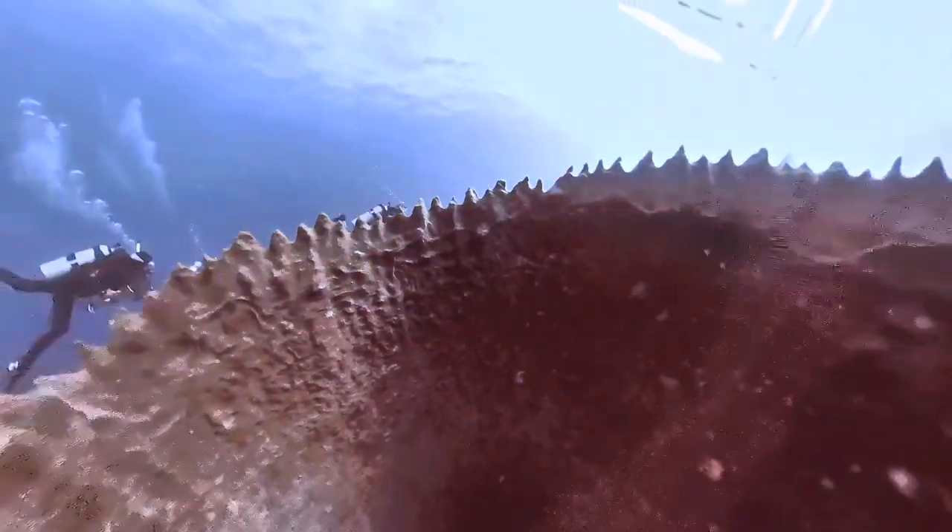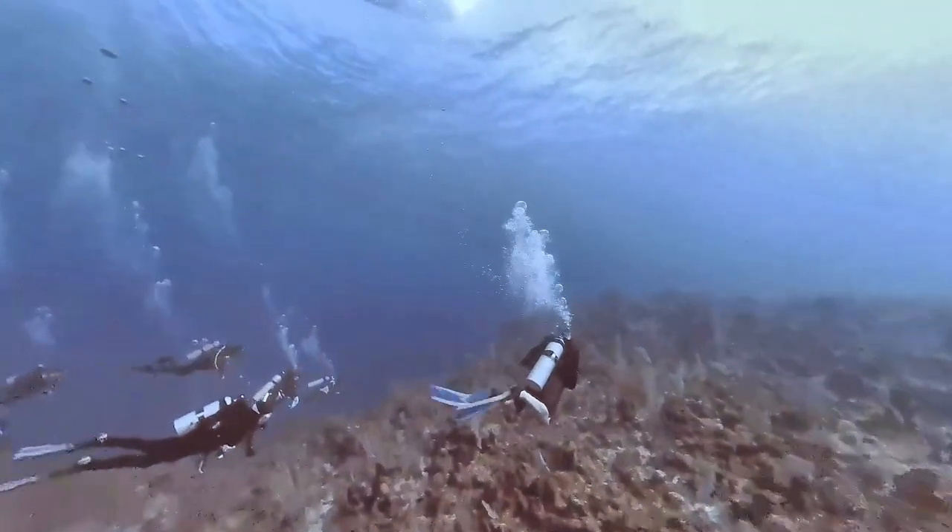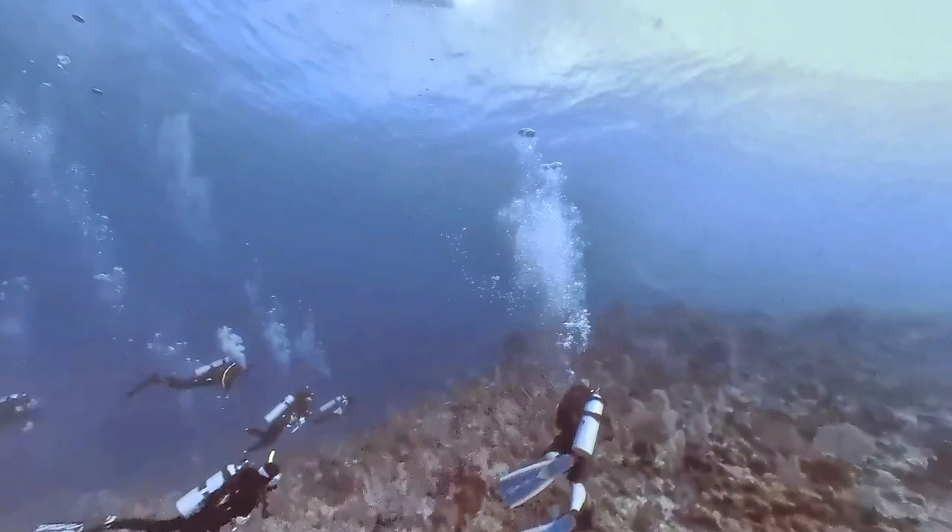A little video on the giant barrel sponge, the largest species of sponge in the Caribbean. It can be found at depths ranging from 33 feet to 400 feet, and can grow up to six feet. They reportedly can live for over a thousand years.